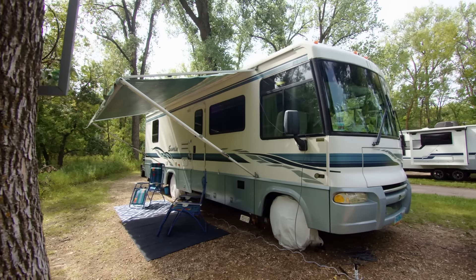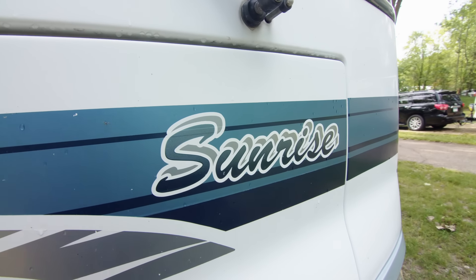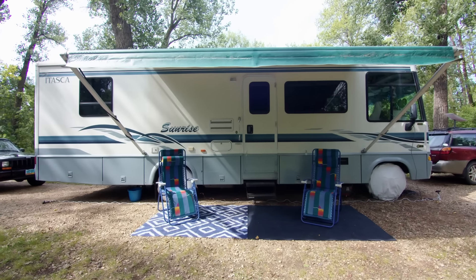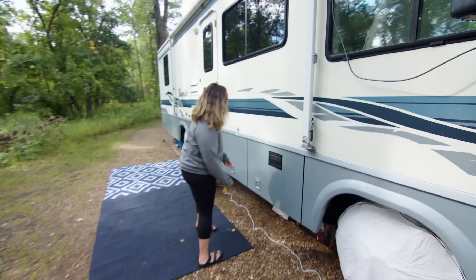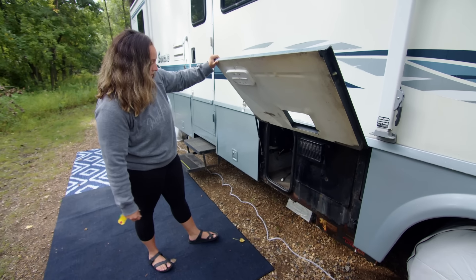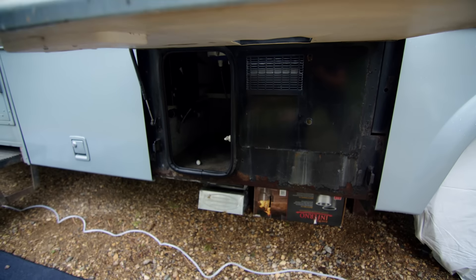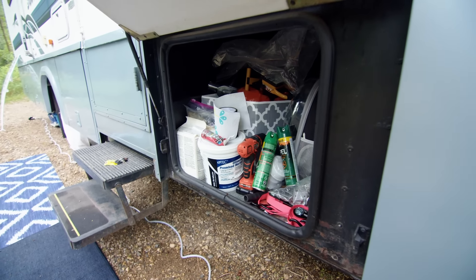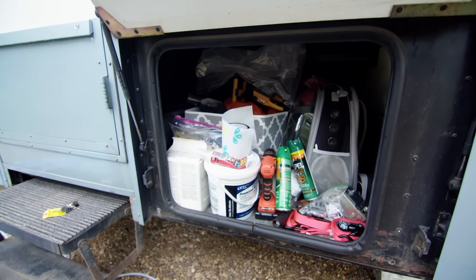So this is our RV — it's a 2002 Winnebago Itasca Sunrise. It's a shorter type of Class A, only 31 feet long, and it has a lot of underneath storage, which was a big part of why we bought this. Over here we have the hot water heater, this compartment is just an access for all the water lines and stuff like that, and then this is just a storage bin. Some of the compartments allow for space to go all the way back underneath the floor of the motorhome, which is really nice.